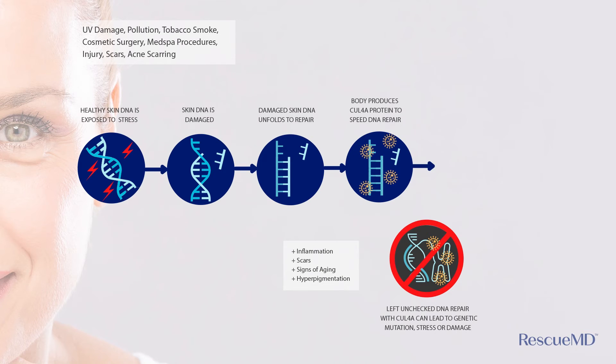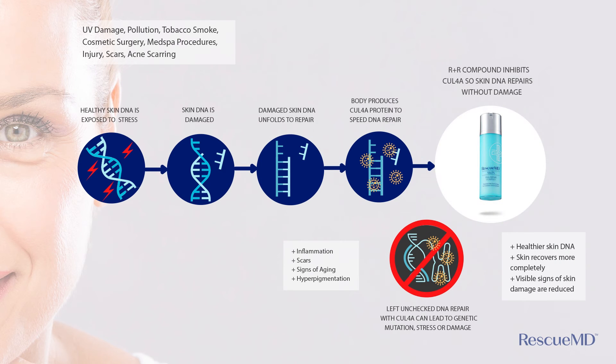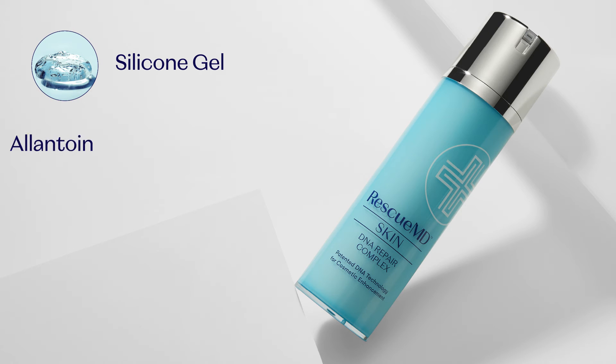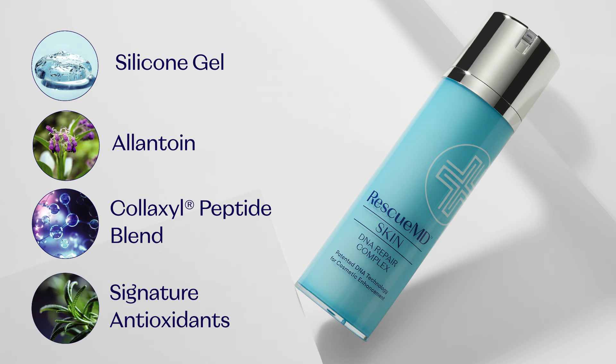When we restore that process and slow it down by binding that enzyme with our patented technology in the R&R complex, the skin has a chance to replicate in a more normal and organized fashion. What makes our product so special is that our DNA Repair Complex is blended with a proprietary group of ingredients, including silicone gel, allantoin-based moisturizers, peptides, and a signature combination of antioxidants that work together to provide a formulation that will smooth and brighten the appearance of your stressed skin.